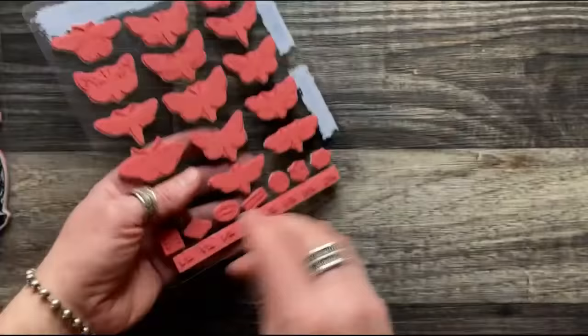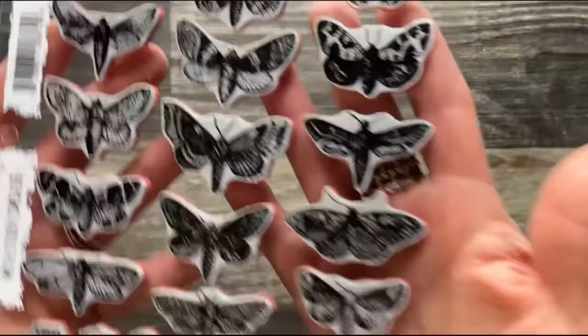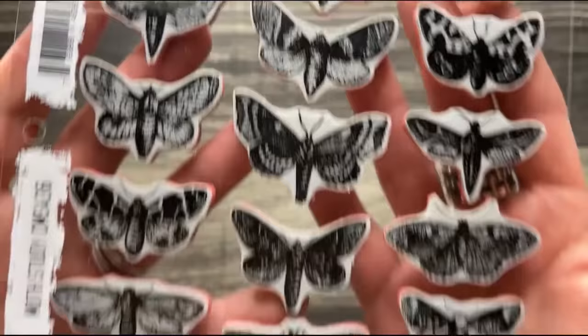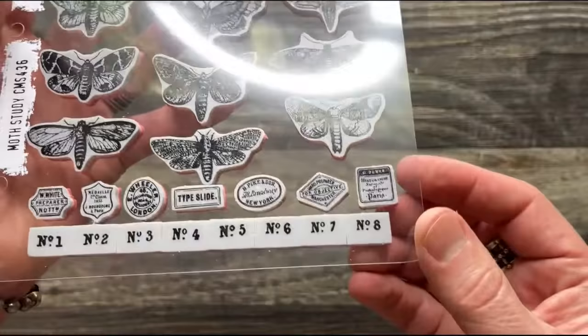You've got to be careful with the little stamp pieces if you're not storing them in something. Absolutely love the look of Moth Study — tons of images, incredible detail. A lot of people think moths are butterflies, but you'll see from the makes that they certainly can be.